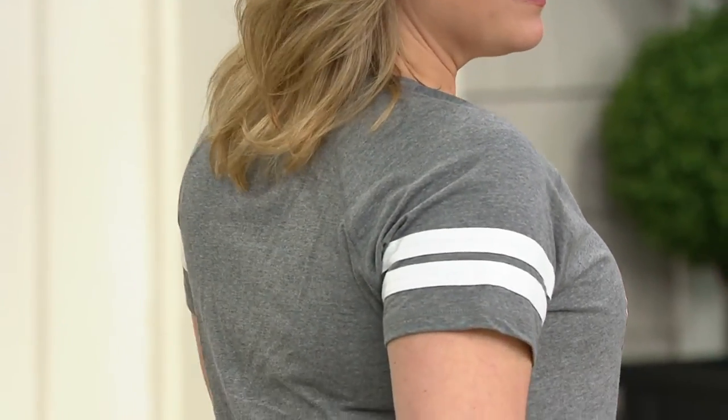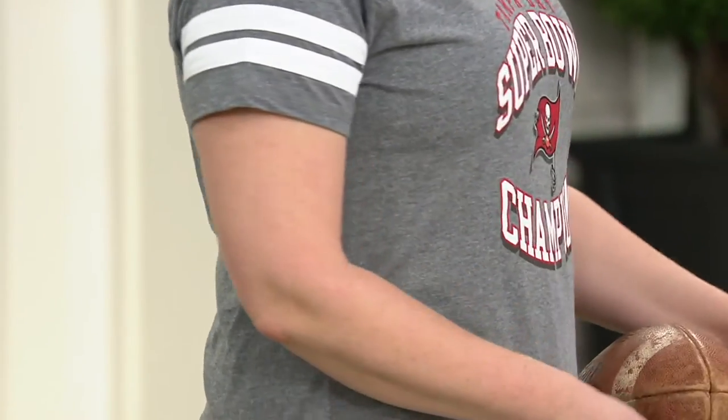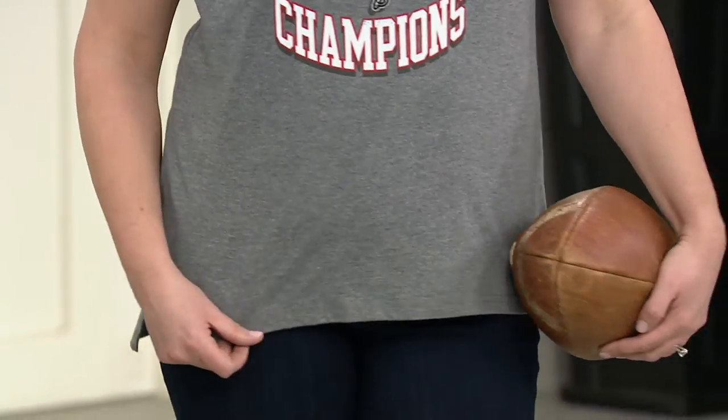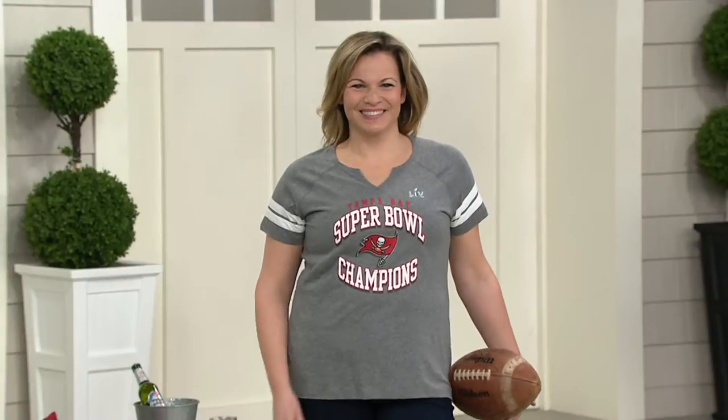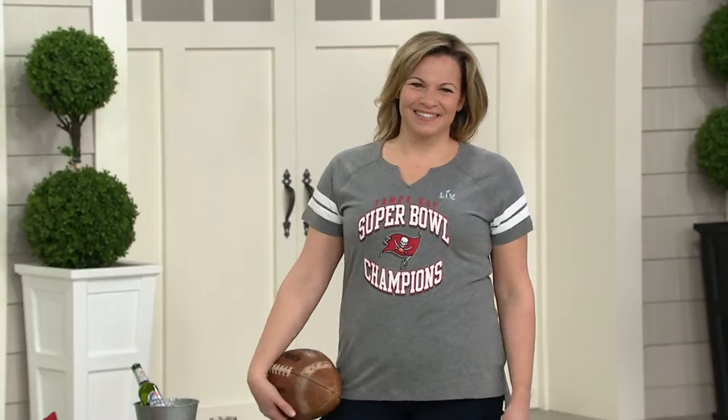This t-shirt right here — the stripes on the sleeve are the quarterback graphic, and they are special. That looks absolutely fantastic. Women make up 45% of the population of NFL fans, so please understand that women are right there with them in loving the NFL.